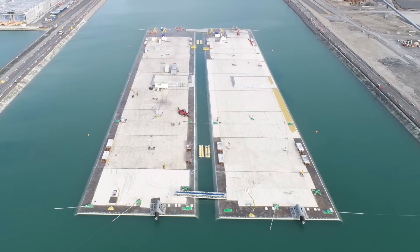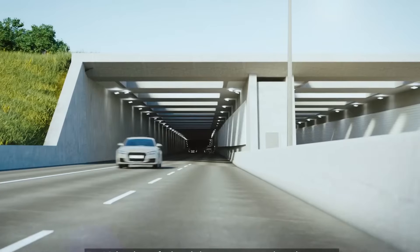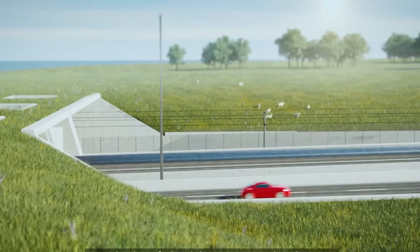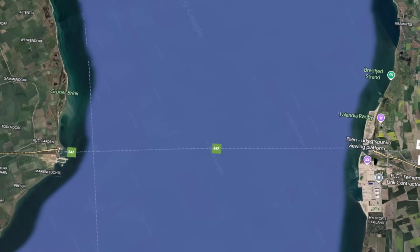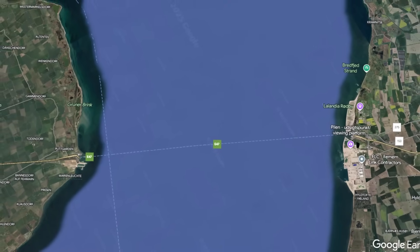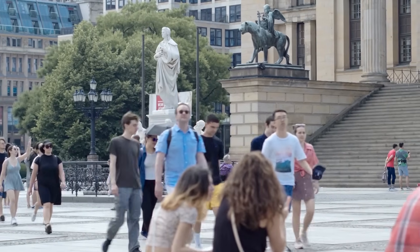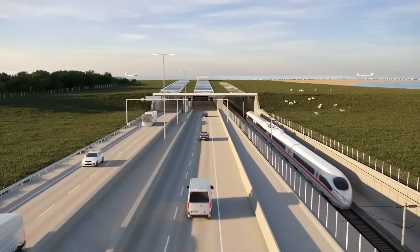While the road to completion has been fraught with difficulties, the tunnel's promise of faster travel, stronger economies, and greener transport represents a bold step forward in European infrastructure. Once opened, the Fehmarnbelt Tunnel will not only connect two shores, but also bring people, businesses, and nations closer together in a meaningful and lasting way.